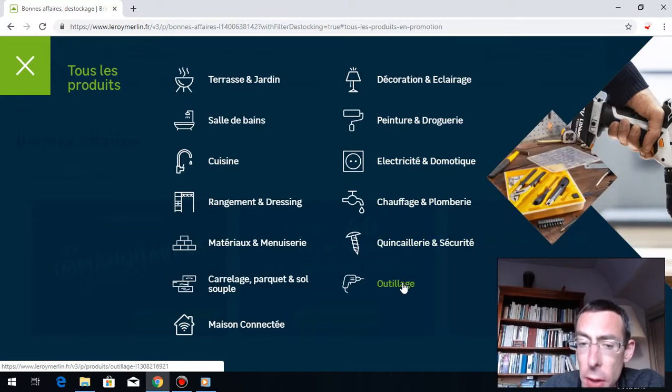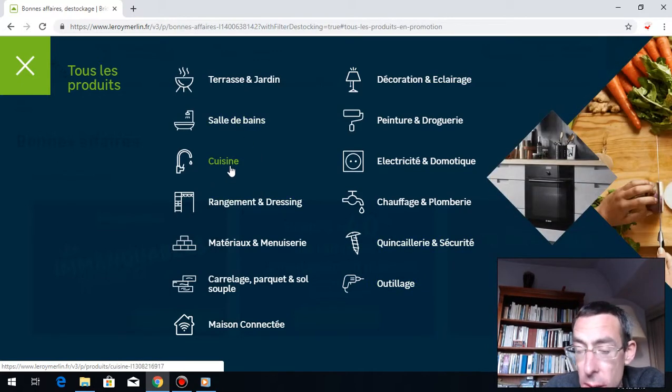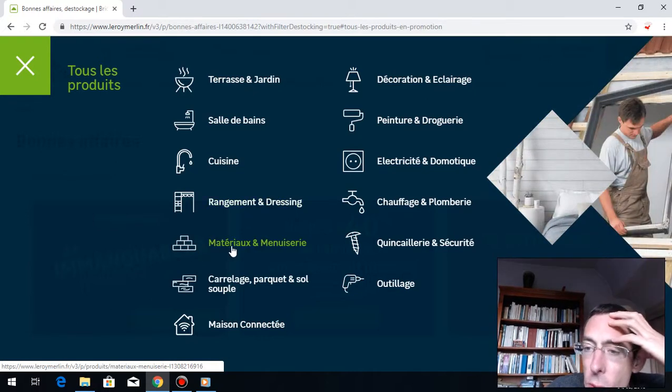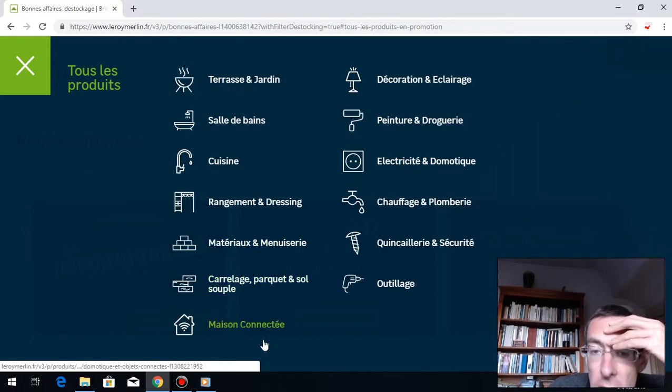Many people in France, they do things themselves. Also: salle de bain — bathroom — very useful; cuisine — kitchen; rangement et dressing — dressing is very important to have the space to tidy everything; matériaux et menuiserie; carrelage — so the floor; le parquet, le sol; and maison connectée — connected house.